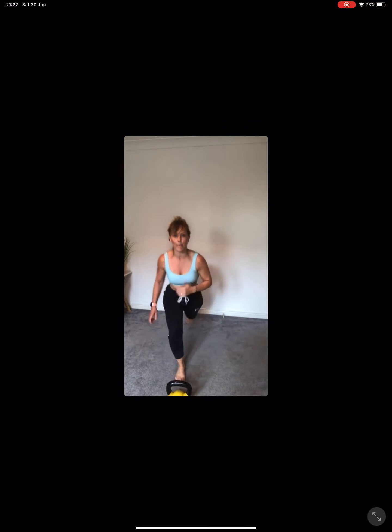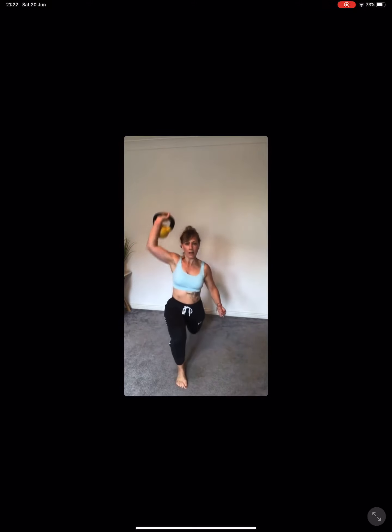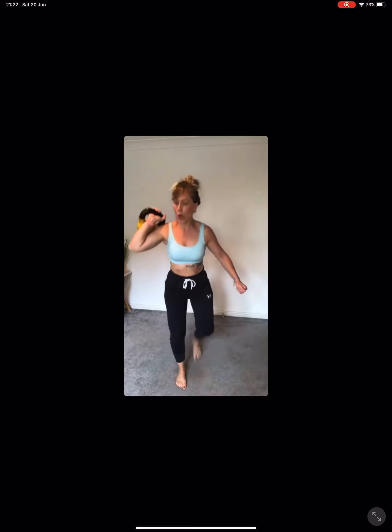Now we're going to change sides — step back with the right and press with the left. Everybody loves a bit of kettlebells! Are we ready? So stepping back with the right, pressing with the left. This isn't my more controlled side, so I've really got to switch my head on and my core on a little bit more. Big press. Halfway. So hard. Well done.